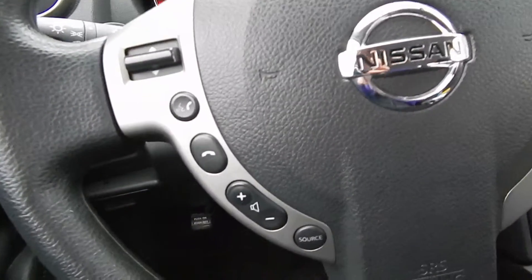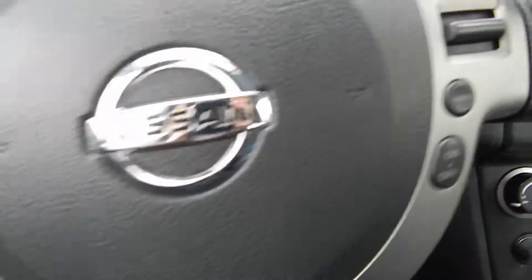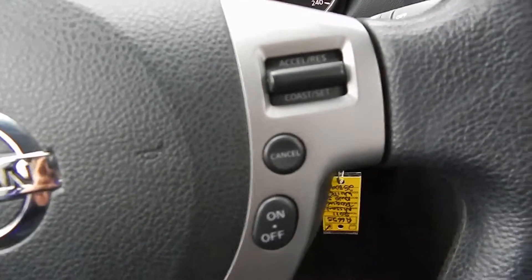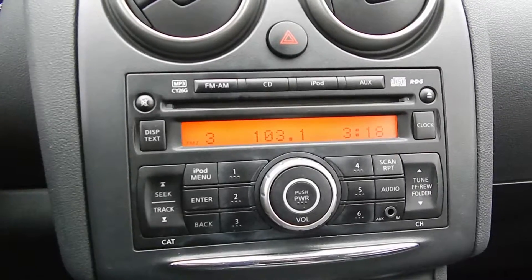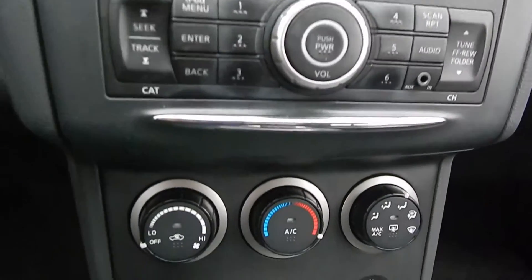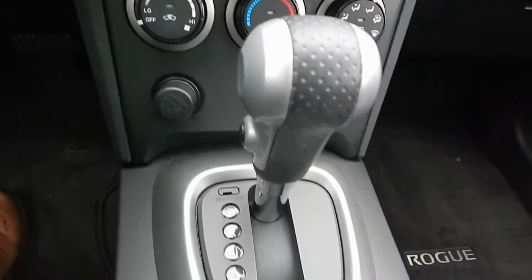On the steering wheel here, hands-free audio controls, connectivity for your cell phone, and cruise control settings. We've got a CD player, radio, iPod connectivity, and all of your climate control, air conditioning, and power outlet is there.